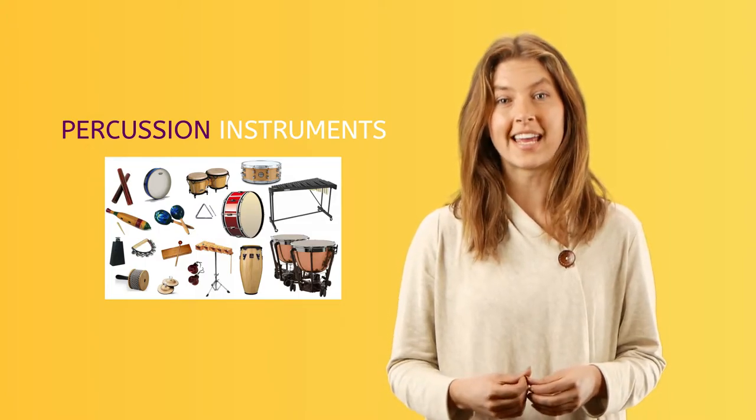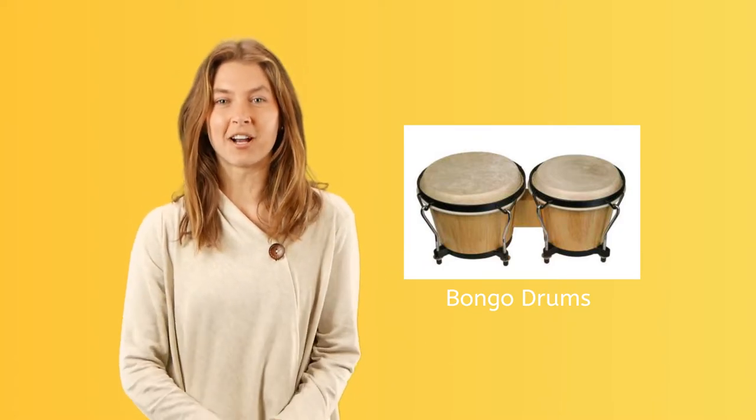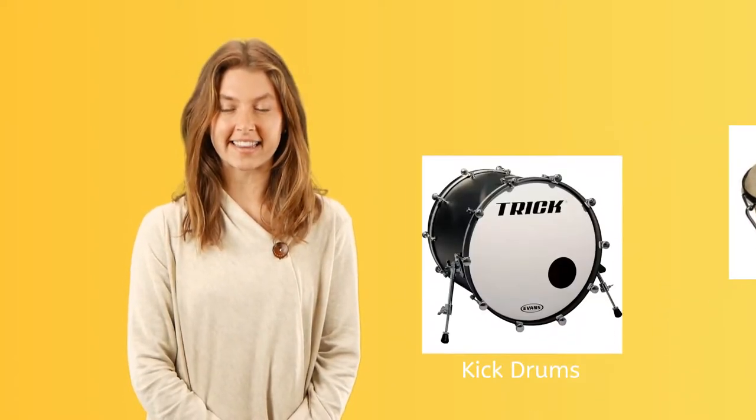These instruments are hit to be played: cymbals, triangle, glockenspiel, xylophone, and drum. There are many types of drums. Some are played with drumsticks like these. Others are played with the bare hands like congas and bongo drums. Some drums are also played with the feet like the kick drum.